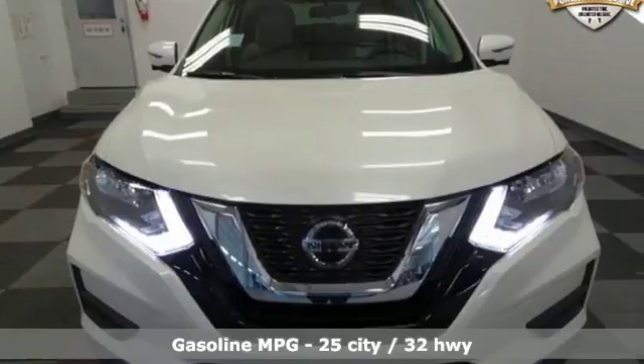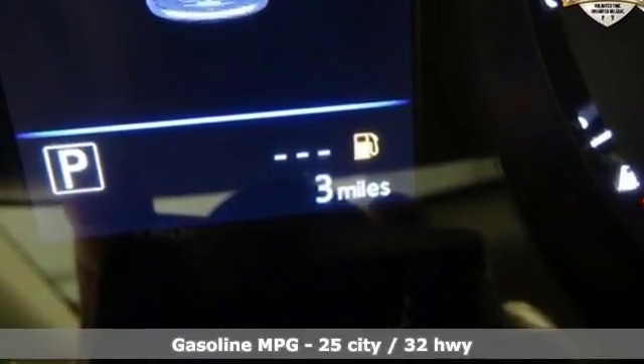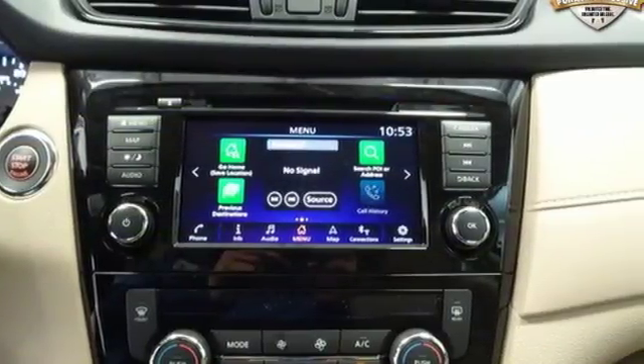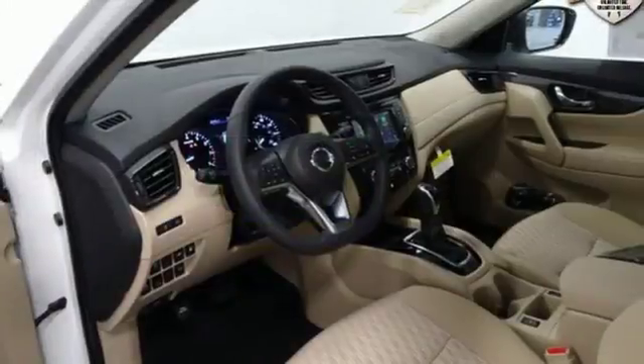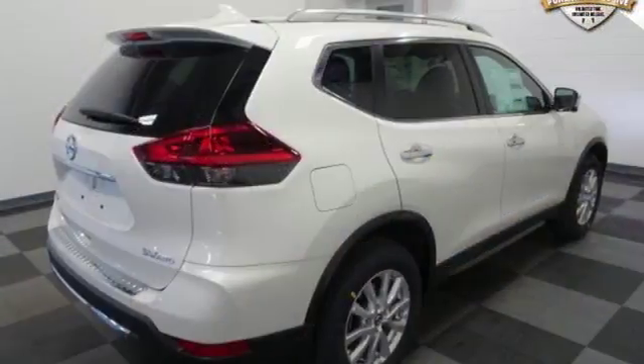A great vehicle is comprised of great features like these: Bluetooth wireless audio streaming, Intelligent Key, Dual Zone Climate Control, Automatic Emergency Collision Mitigation Braking System, Apple CarPlay, Android Auto, and Manual Tilting Steering Column.